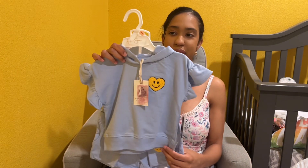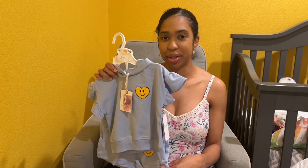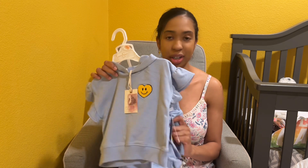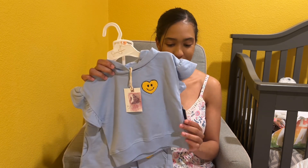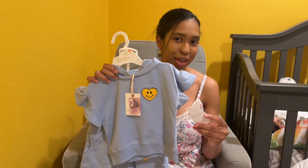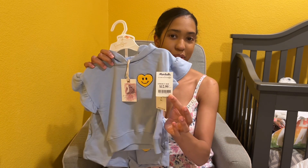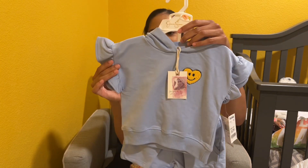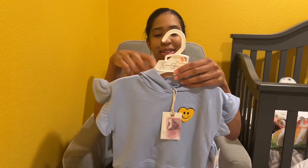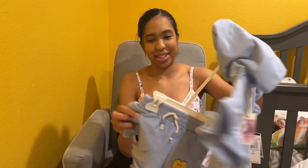This is from Marshalls — it's Jessica Simpson, which I've been buying for my daughter since she was born. I love Jessica Simpson's clothing line, so whenever I go to Marshalls I always get a Jessica Simpson outfit for my daughter. This was $12.99. It's a little sweatsuit — a little shirt with a hoodie and little shorts. It's perfect for springtime.